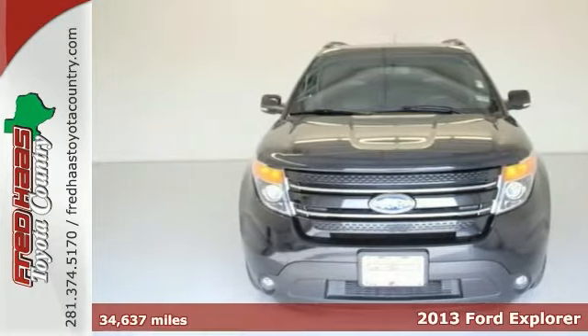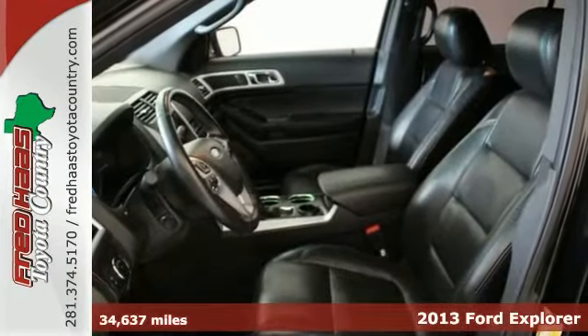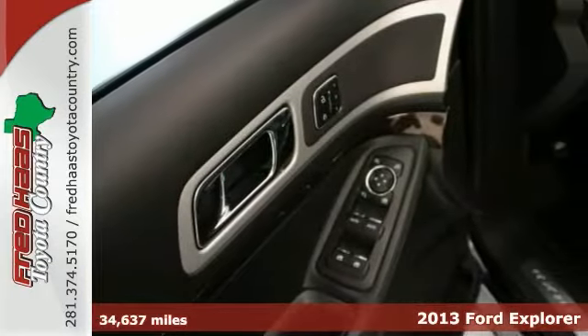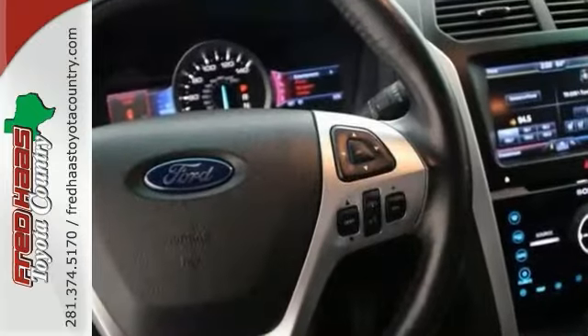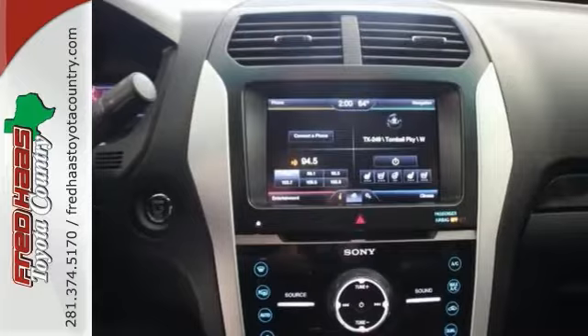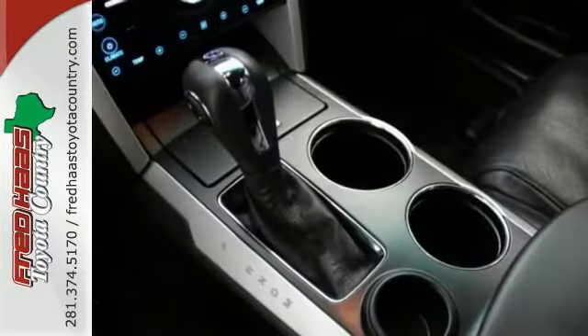Your quest for a gently used car is now over. You have found this terrific looking one owner 2013 Ford Explorer. It has a great track record and a long life ahead of it. Go ahead and feel free to flex your muscle in this SUV. It will go from 0 to 60 in just about the same time it will take you to catch your breath.